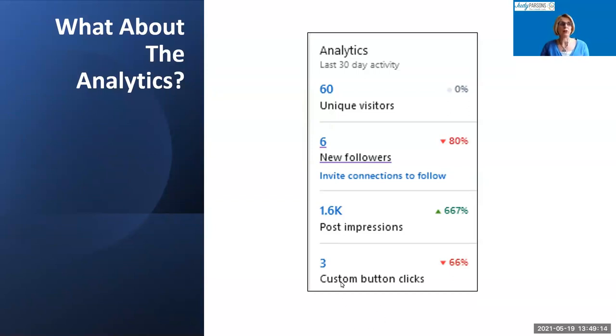At the bottom, you can see three custom button link clicks. This tells you how many people have clicked through to your website in the last 30 days — in this case, three clicks, so there's work to do. You don't know who they are, but you can see how many you're driving from LinkedIn to your website. You really need to think about what that custom button is and where you're taking people to maximize click-throughs.